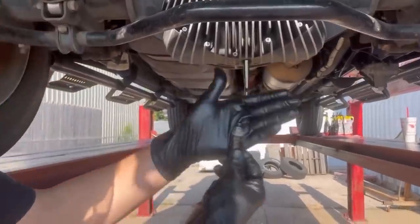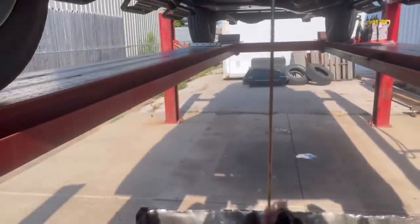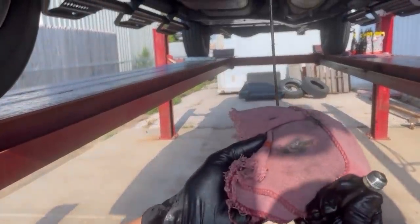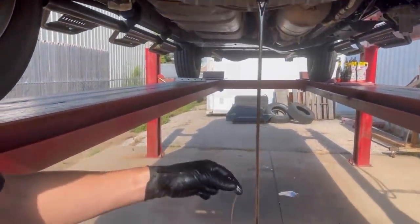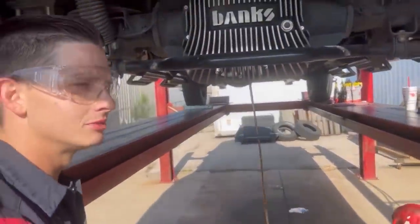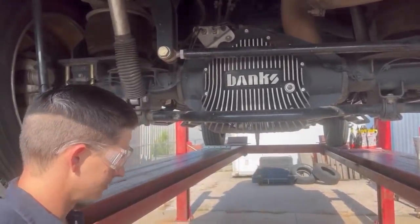Looks really good — barely anything on the magnet. The magnet's not very big, let me show you. Not much at all. The fluid looks really good too, maybe a little broken down but not much. Really nice.